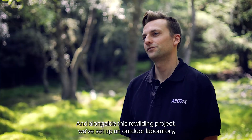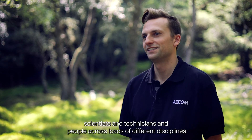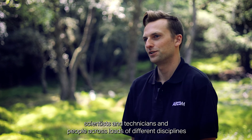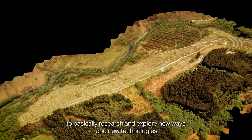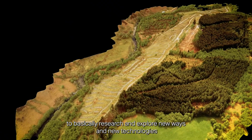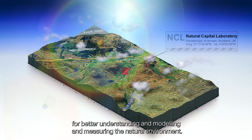Alongside this rewilding project, we've set up an outdoor laboratory which is bringing together scientists, technicians, and people across loads of different disciplines to basically research and explore new ways and new technologies for better understanding, modelling, and measuring the natural environment.